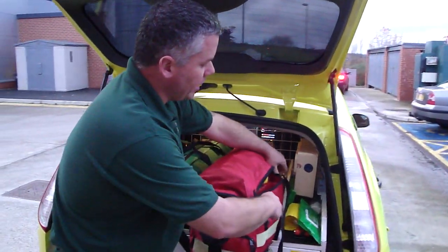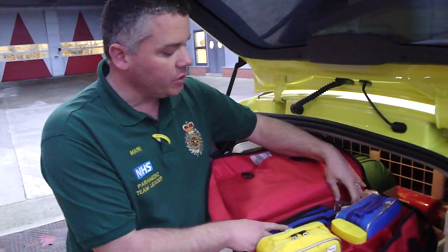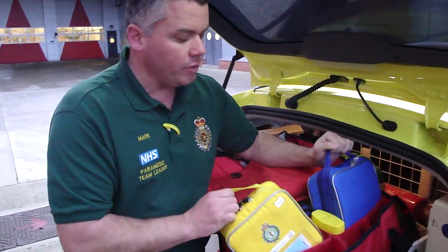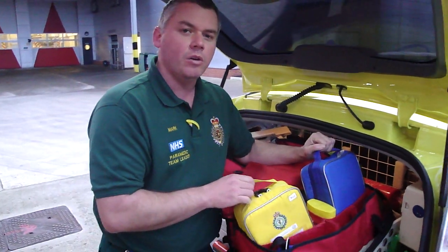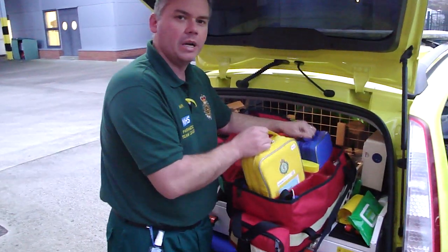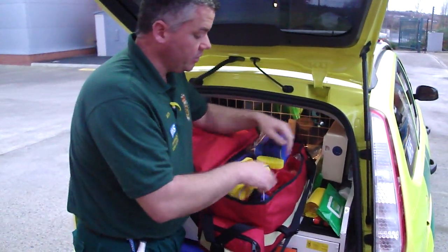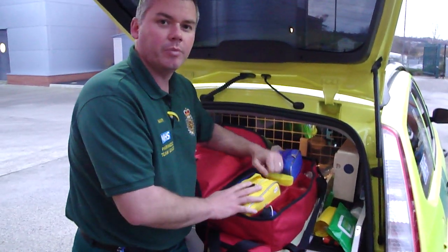This is our first response bag, which carries our intubation kit. We've got our suction kit. These are two of the four drugs bags that we use. All of the drugs that we administer — we have various bags so we can just grab the right one depending on the patient. And then just normal stuff: pulse oximeter, all the usual airway equipment that we'll need.